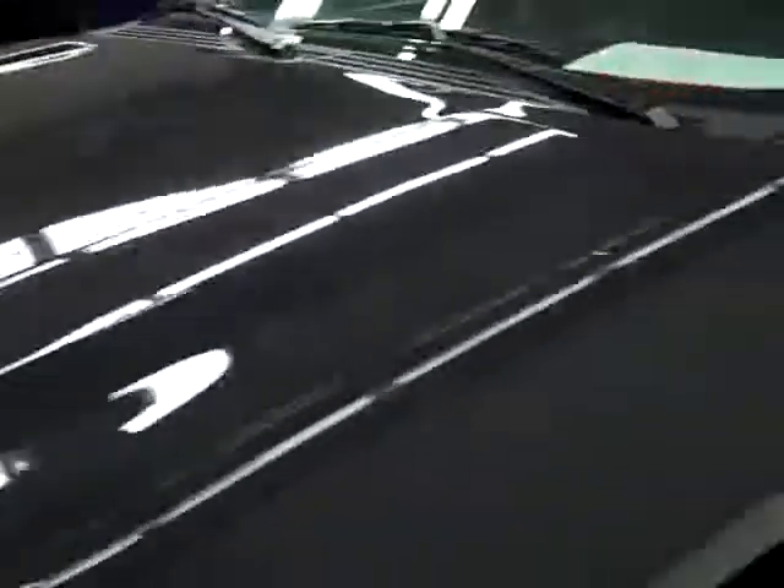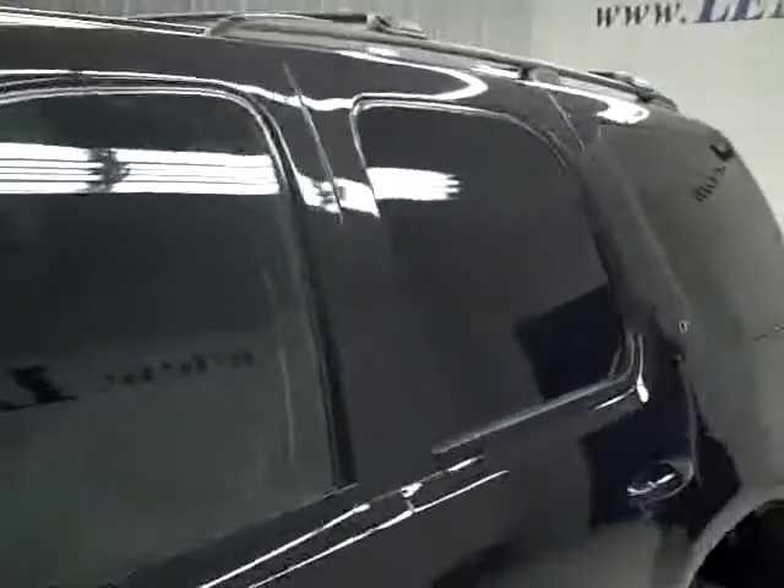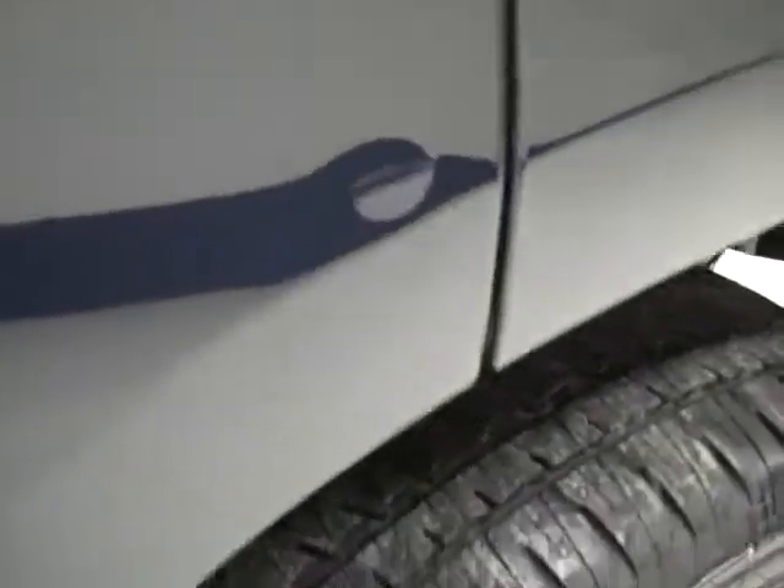Going down this side again, very clean, shiny paint, no dings or scratches over here either. Hood's nice and clean too, the body of this vehicle is in excellent like-new condition. I do see just a little ding right there by the wheel well, only defect I see anywhere on the vehicle.